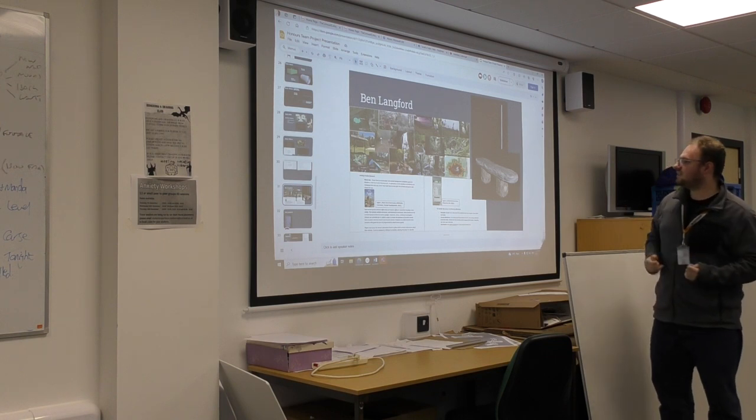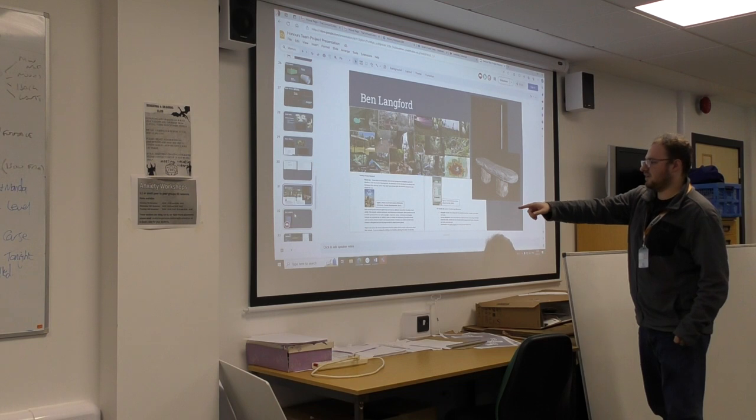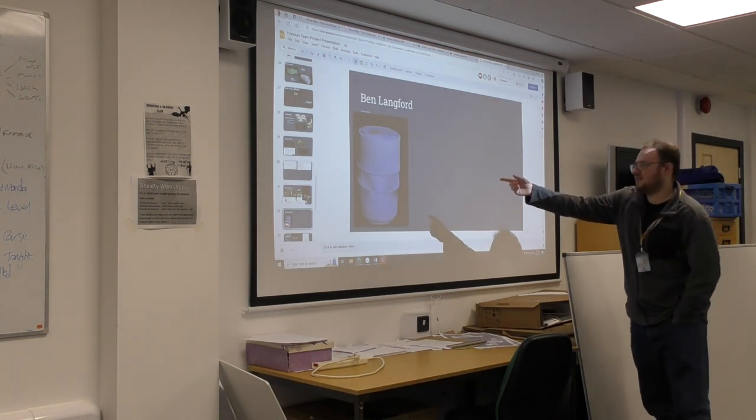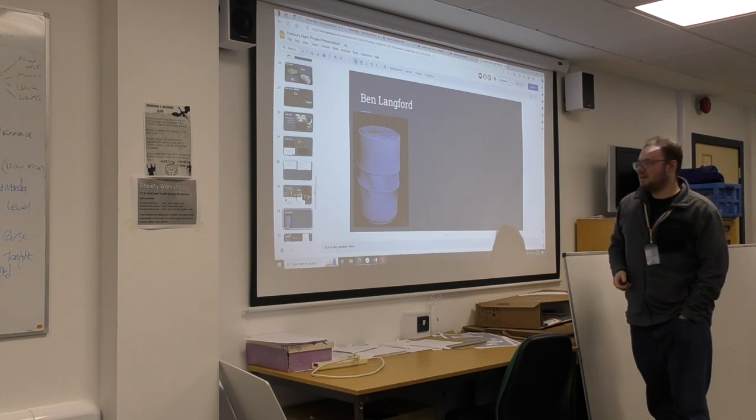I did a 3D model of this water barrel here. It needs a little bit of work, but I'm quite happy with it so far.